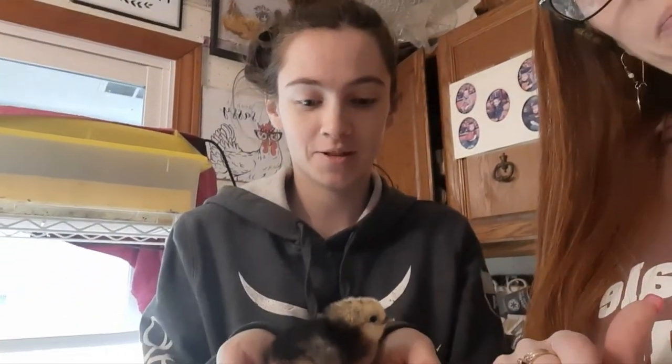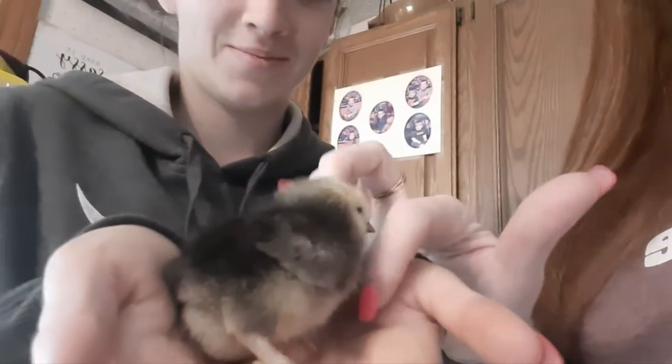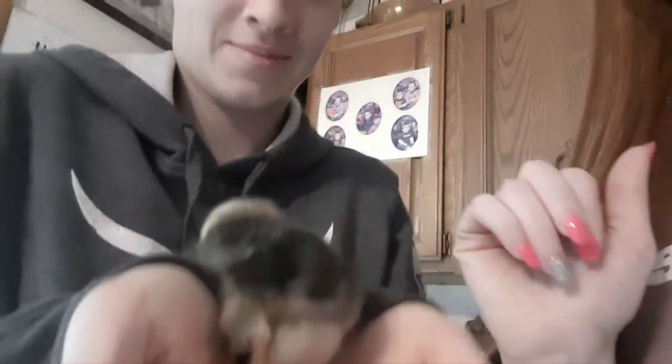She wanted to show this one — what is this one? A Brahma Americana mix. So the Brahma was the mom and the Americana is her rooster, and she's excited. She's been hatching and crossbreeding her stuff. It's got little feathers on its feet and that's what she's most excited about. So far she's hatched how many in the last two days?